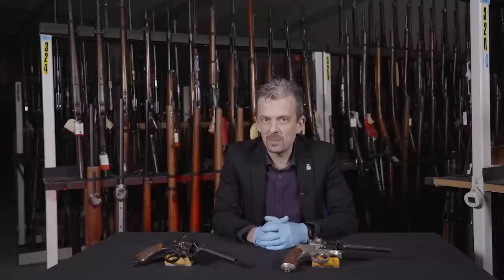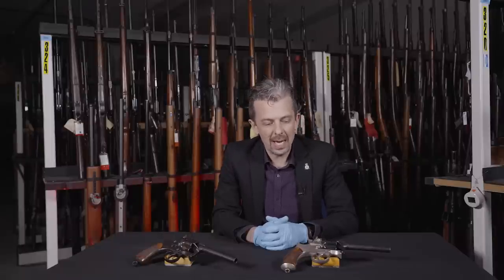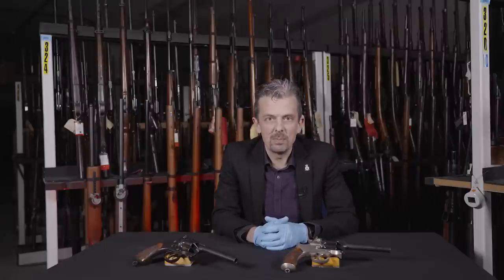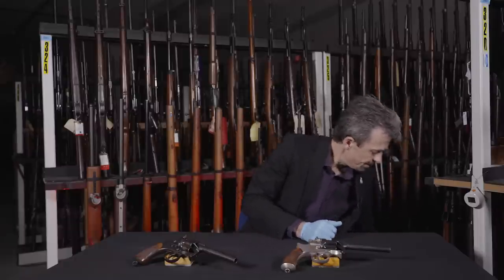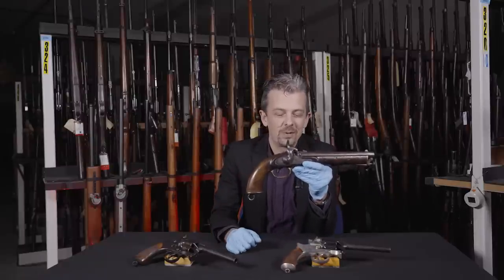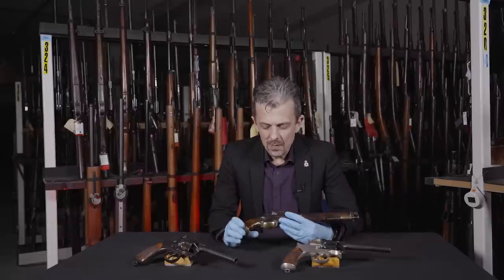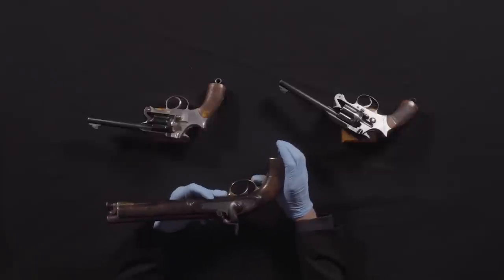The story goes back to not just the Adams revolver - the first cartridge revolver adopted by British services - but it's directly tied to what I believe to be the last muzzle-loading pistol in British military frontline service, which I happen to have here as well. It's this amazingly antique-looking object.